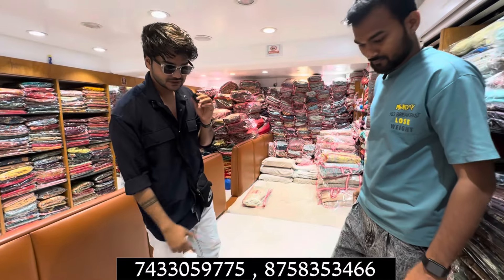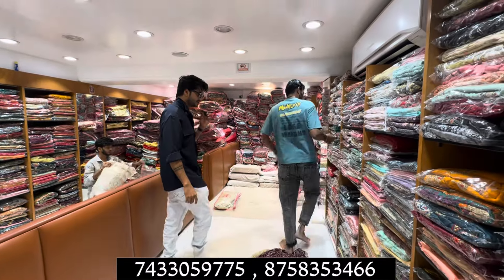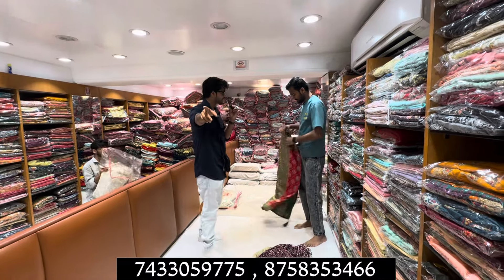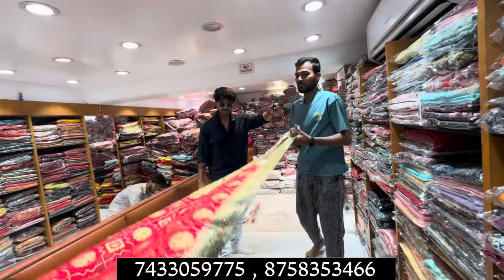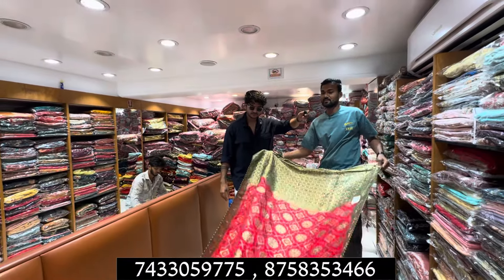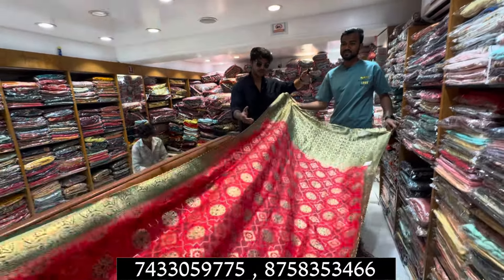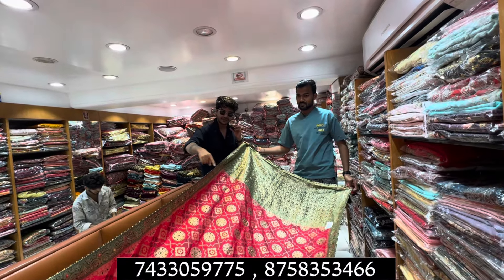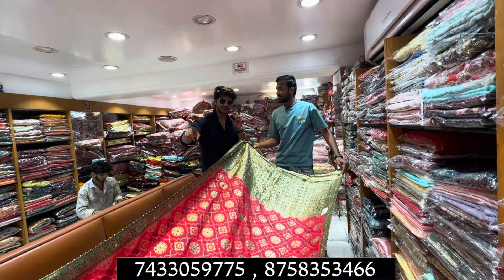I will show you the designs. I am giving you ideas and the collection. Do you send on WhatsApp? Yes sir. You send on WhatsApp, Instagram, etc. I will put your number on the screen. You will check out and get all the ranges and designs.